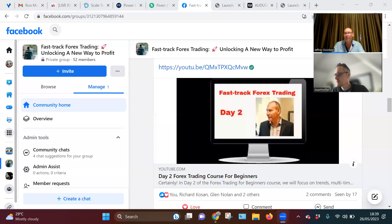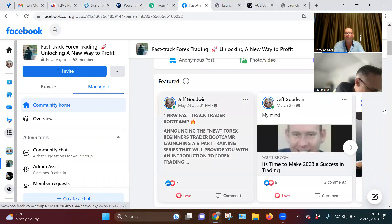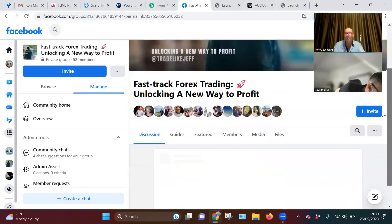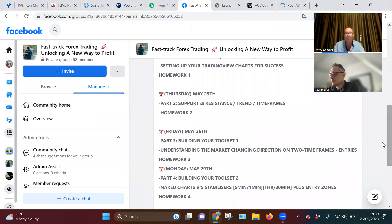Well, let me just see where we're at first of all. The good news is it's only you and me today. I'm aware it's only 30 minutes — this is an introduction for people to see if trading's for them. You're actually doing more homework than everybody else, which is good. Understanding the market: change direction, timeframes, entries, and homework. We can do that quite easily.